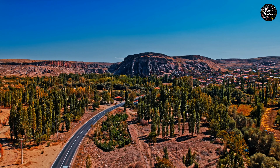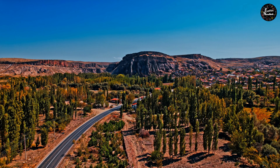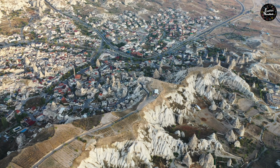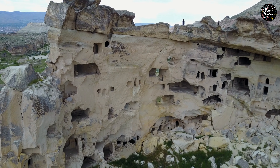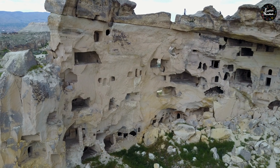Cappadocia, located in the heart of Turkey, is a World Heritage Site that will make you fall in love at first sight. At the Göreme Open Air Museum, in this valley, you will find a spectacular set of churches and chapels carved into the rock between the 10th and 12th centuries.